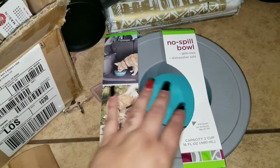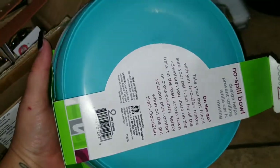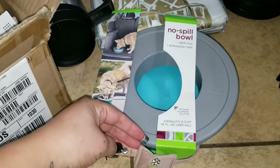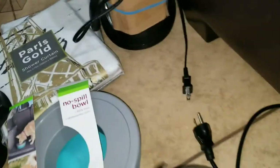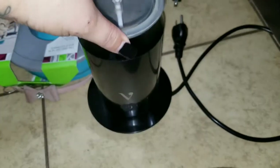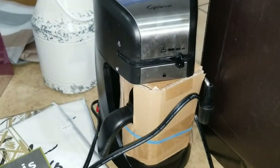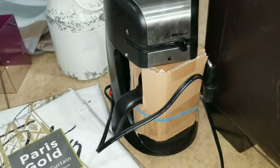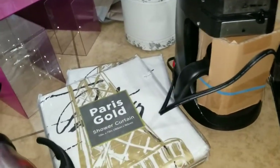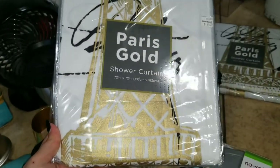This one was from Petco — it's a no-spill bowl, still wrapped in the package but it ripped when we were pulling it out. There was a small collar — it was dirty and needs to be washed. A Starbucks hot and cold milk frother. A Capspresso. We found two of these shower curtains — they were sealed in the box still, not sure why they threw them away. They retail for $30.